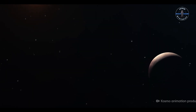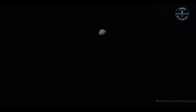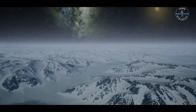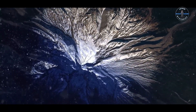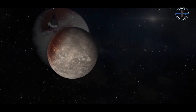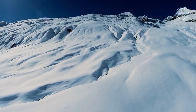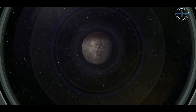In the cold, distant reaches of our solar system lies an uncharted frontier — a place where sunlight barely touches the icy surface, and mysteries are locked beneath frozen crusts. Today, we're diving into a groundbreaking discovery that could reshape what we know about Pluto's largest moon, Charon. The James Webb Space Telescope has peered into the darkness and found something incredible: carbon dioxide and hydrogen peroxide on this frozen moon. What secrets are hidden in this icy world? Let's find out.